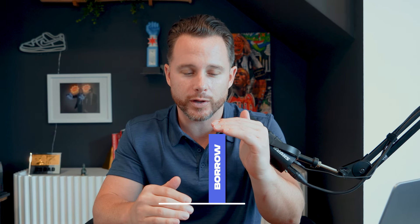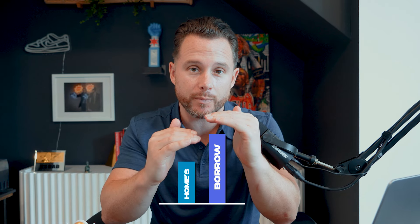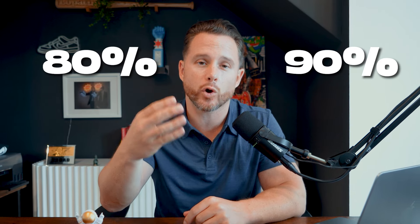You never want to borrow exactly what your home is worth because if home values drop — which can happen — you're going to be upside down. So generally speaking, you can only borrow somewhere between 80 to 90% of your home's value.